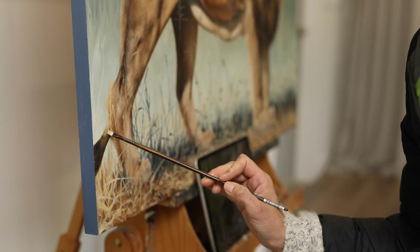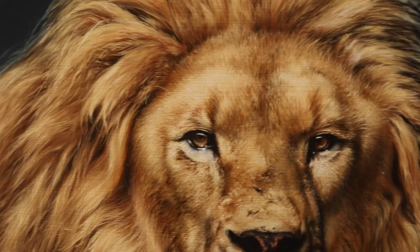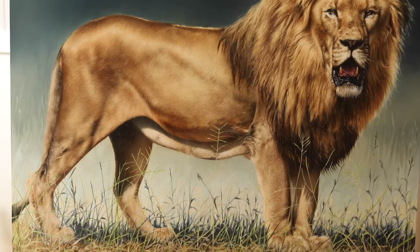That leads me to the finished painting of Vayetse, which has a slightly abstracted background as well as grasses that are both detailed and gestural at the same time. It has been an absolute honor to create this portrait of Vayetse in the lead-up to a much larger, more complicated and daring painting that I will be putting together for the Kevin Richardson Foundation.